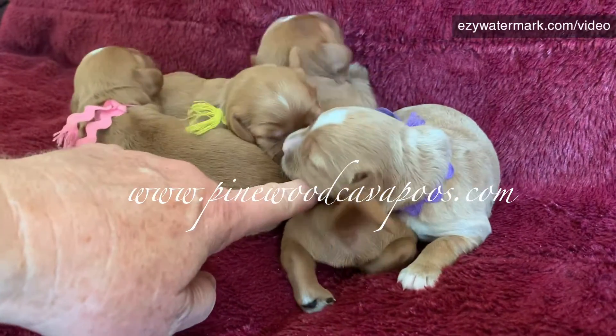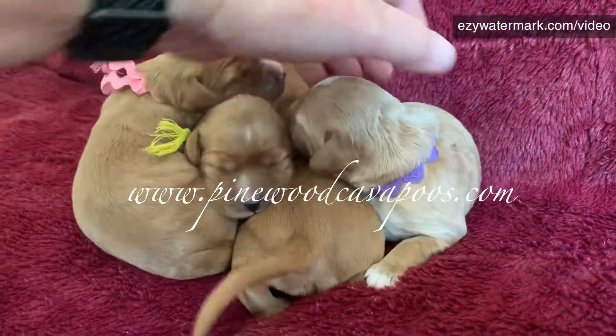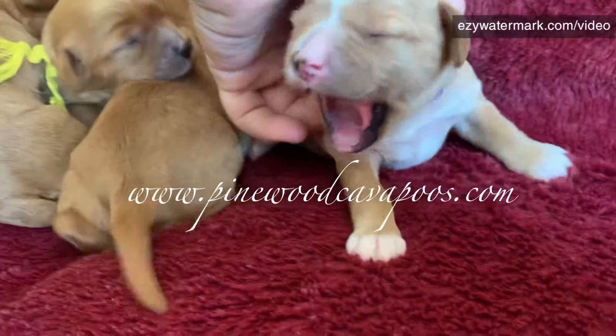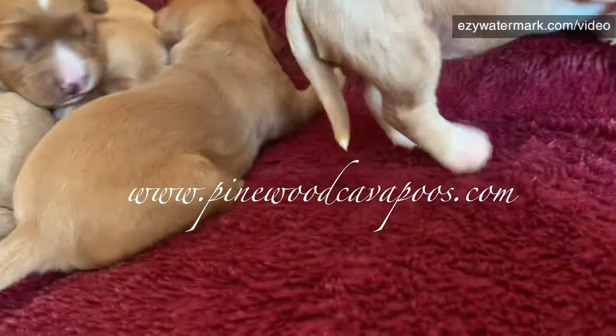The purple one — the ones that have ribbons are the girls. So this is the lightest apricot. She's got little white paws and a blaze, and white on her chest and her toes.